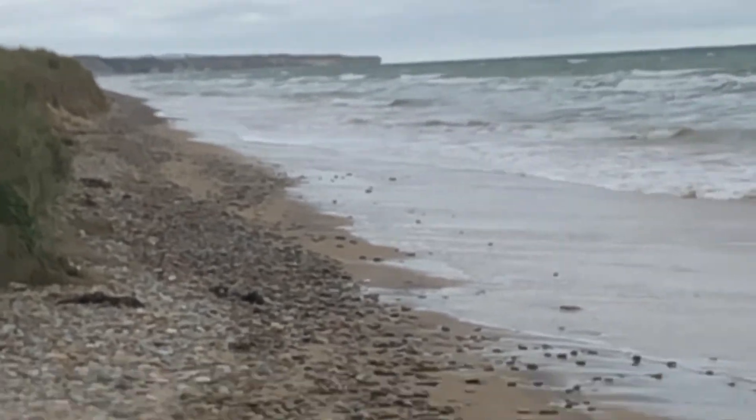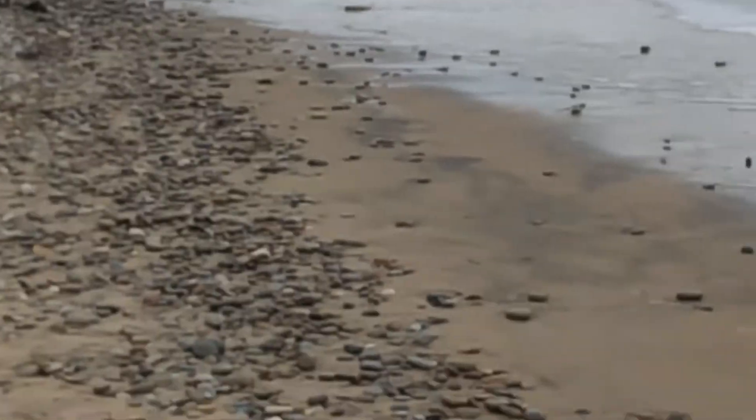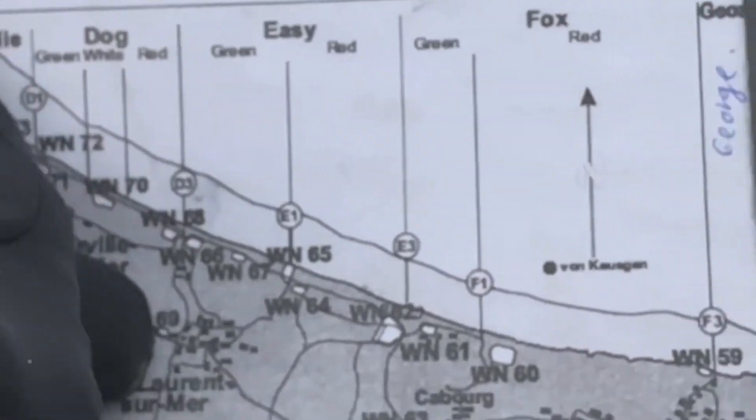After these cliffs it's the second cliffs of Pointe du Hoc. These cliffs are called the Cliffs de La Percée. Right now we are in Sector Fox — Easy and Fox, WN62. So Fox Green, and over there, Charlie. C-D-E-S-G.